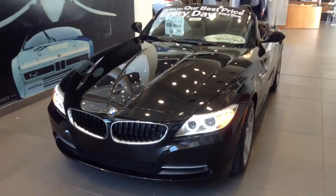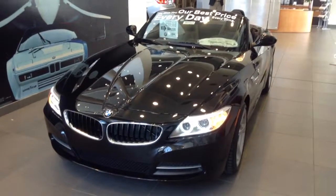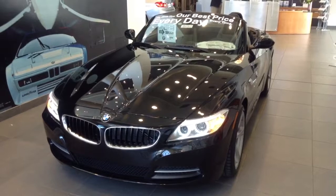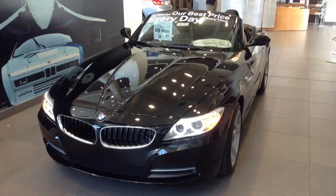Hi, it's Pat Harmon at Shop BMW. Here's a quick look at a BMW Z4 that we have on our showroom floor. I want to thank you for your interest and want to find out if you'd like to order one specifically or if maybe we have one coming in that will fit your color needs.